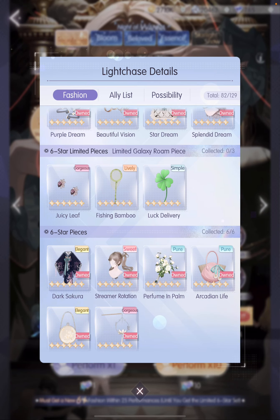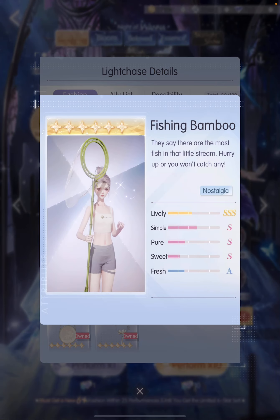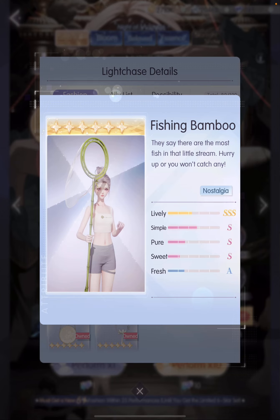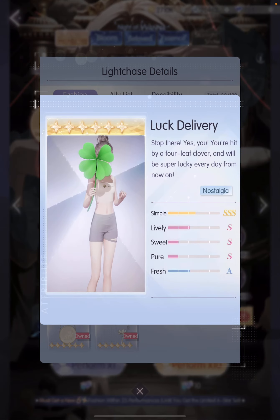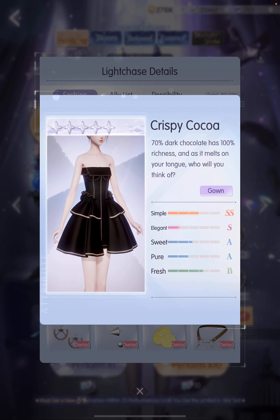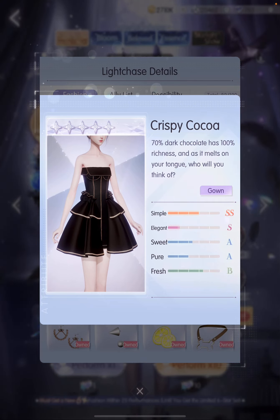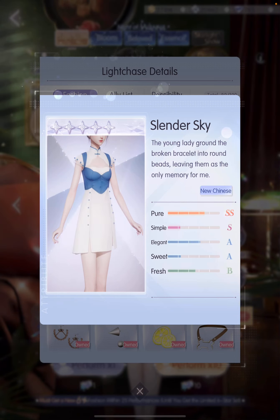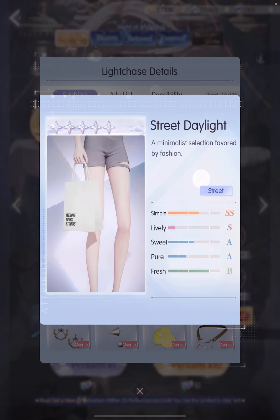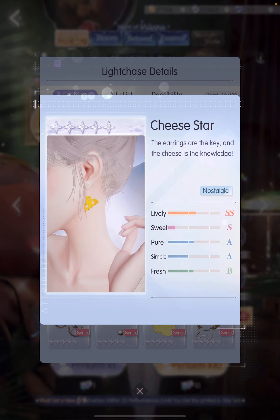For our 6-star limited faces, we have this beautiful juicy-looking earring. And what is this — fishing bamboo? What sort of big fish shall we expect to catch with this? And then of course, a 4-leaf clover — super cute. For our 5-star limited pieces, we have this crispy coca dress. It's so pretty — I actually really like this one, I find it really chic. Another 5-star dress with a bit of a Chinese influence, and a choker. A paper bag, and oh my god, these cheese earrings are so cute!